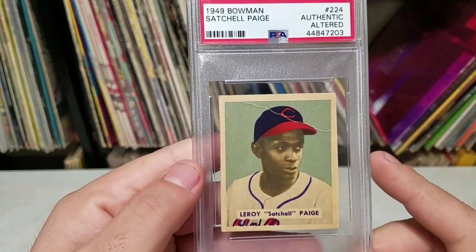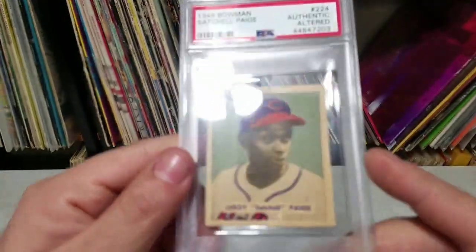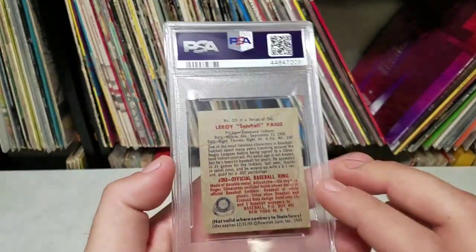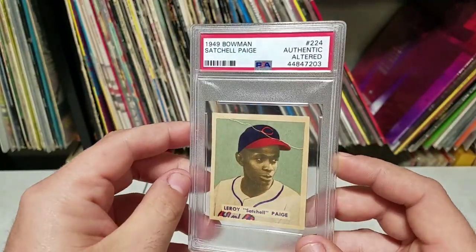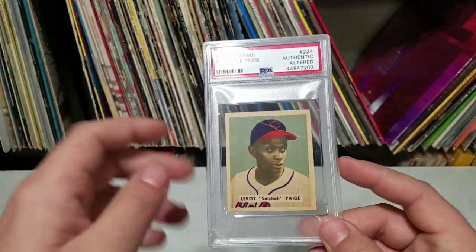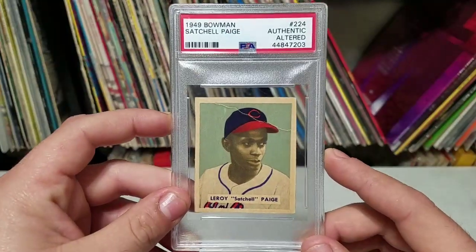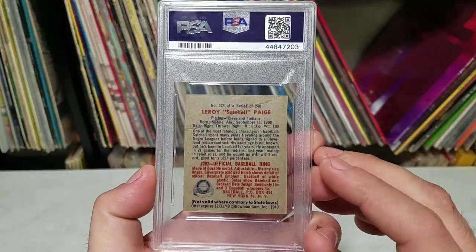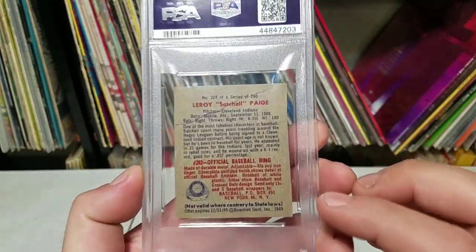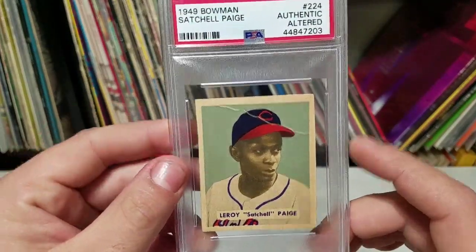Let's check this out — a 1949 Bowman Satchel Paige rookie card. The cool thing is I wasn't even looking for a Satchel Paige rookie card or a '49 Bowman. I was actually looking at some Jackie Robinson rookie cards, seeing what they go for. Down at the bottom of that listing, it gave a suggestion — you know how they give you listings of other auctions — and this card was right there.